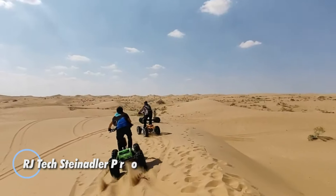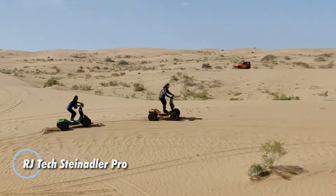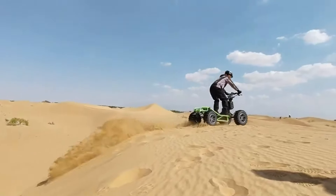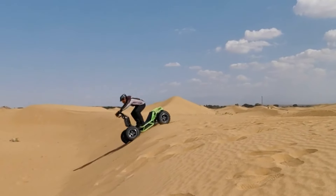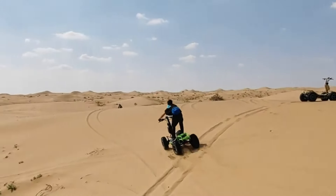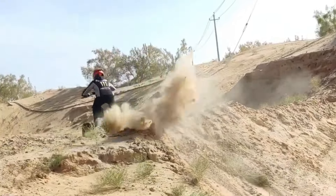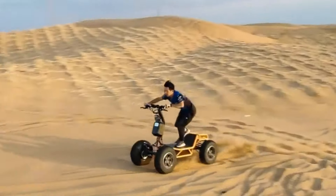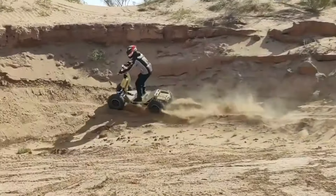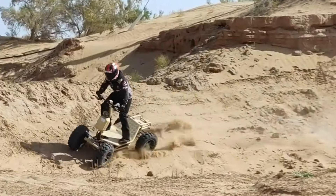The RJ Tech Steinadler Pro, inspired by the grace and power of the Golden Eagle, merges robust performance with eco-friendly design to create a high-caliber off-road experience. Equipped with a powerful 14-kilowatt four-wheel drive motor, this compact ATV reaches speeds over 75 kilometers per hour and excels on challenging terrain. Its electric drivetrain ensures a quiet, environmentally friendly ride, with an optional range extender kit available for extended adventures.